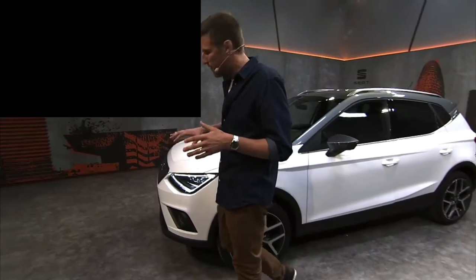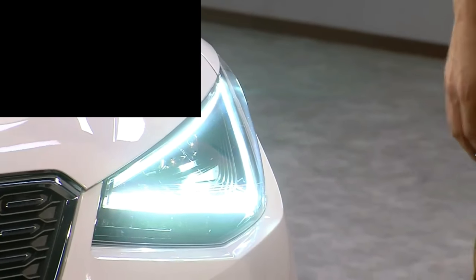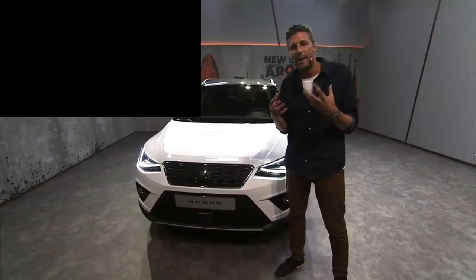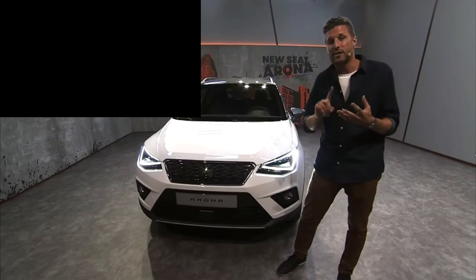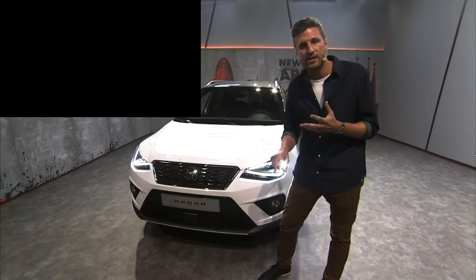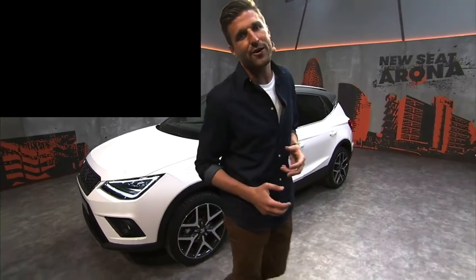Next up, Pamela from Spain asks: what are the lights like on the new Arona? Up front we have full LED headlights, and full LED brake lights and back lights as well. Full LED is a lot more powerful and uses a lot less energy than its halogen counterparts. With this technology it's instant-on, it's going to react much faster and illuminate much more of the road — especially when you're off-roading or in the mountains.